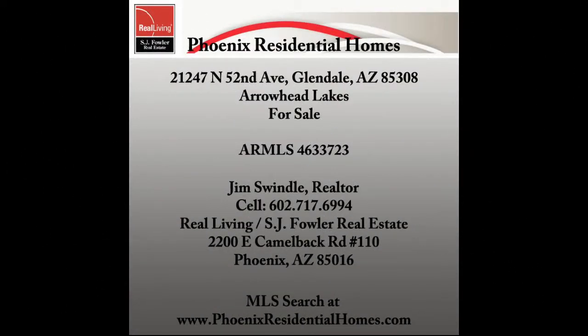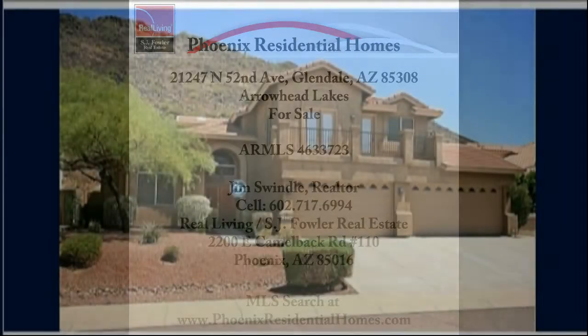Hi, I'm Jim Swinnell, a Realtor at S.J. Fowler Real Estate in Phoenix. We have an elegant, low-maintenance home now available in the Arrowhead Lakes, Glendale area.